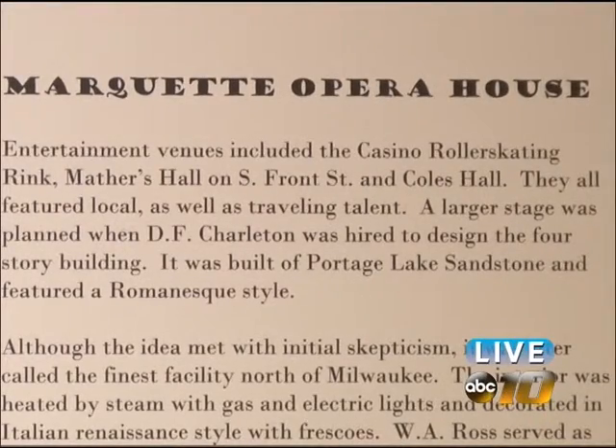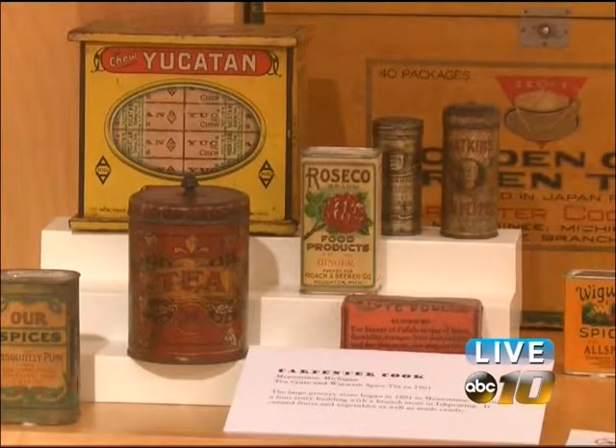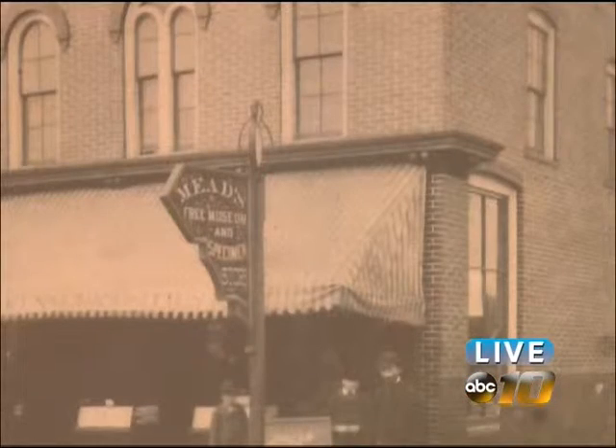There was a lot of money in the UP in the late Victorian era. Marquette had an opera house that was called the finest in the north, and even the middle class could afford things that we would now consider expensive. You still wanted to have these nice things to show that, hey, I'm middle class too, I'm not poor, I can afford some nice things.